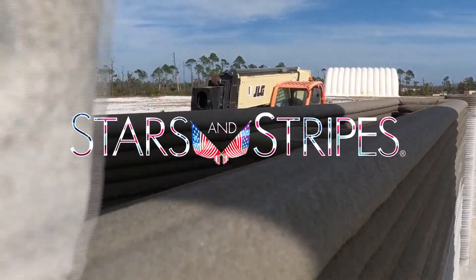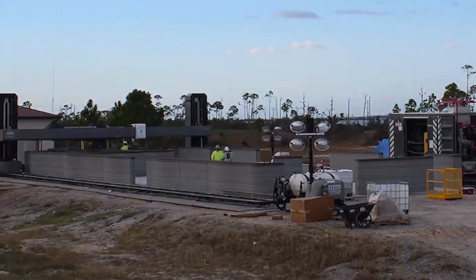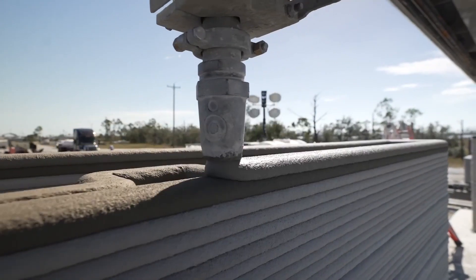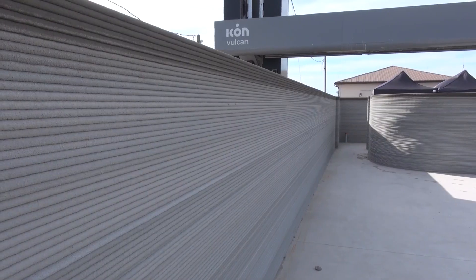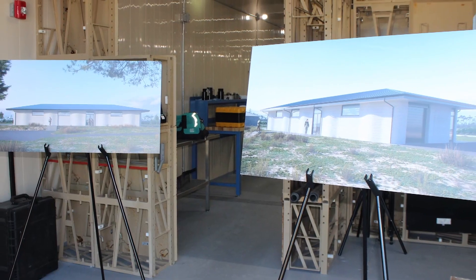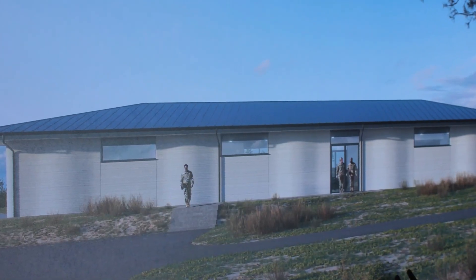It looks like a scene out of a Hollywood science fiction movie — a building appearing to be building itself — but it's a reality. This construction technique is called additive manufacturing, or 3D printing, and this particular structure being built on Tyndall Air Force Base, Florida, is slated to be the first usable, occupied, 3D-printed concrete building on an active Air Force base in the world.